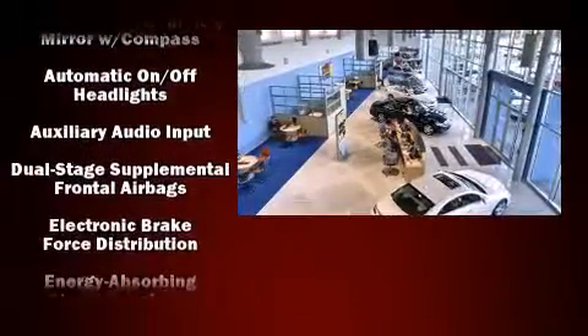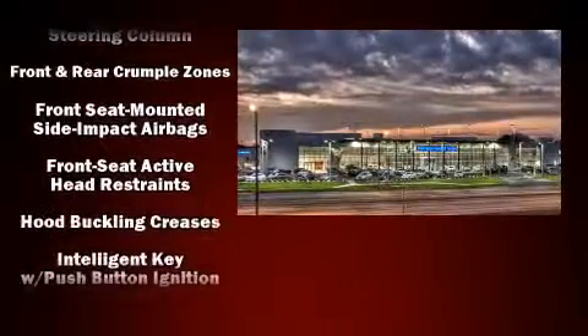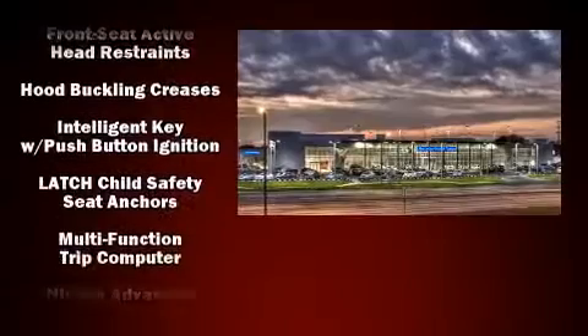You and your passengers will enjoy the stereo system, which includes a CD player with AM-FM radio and six speakers, providing excellent sound throughout the cabin.